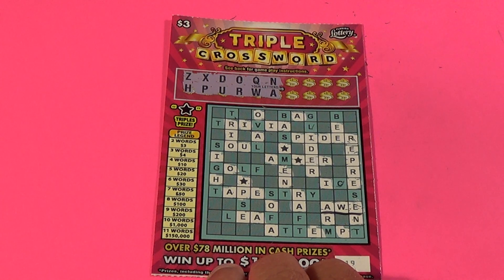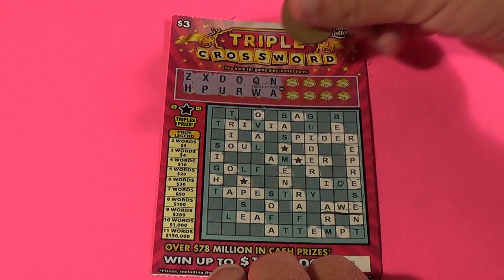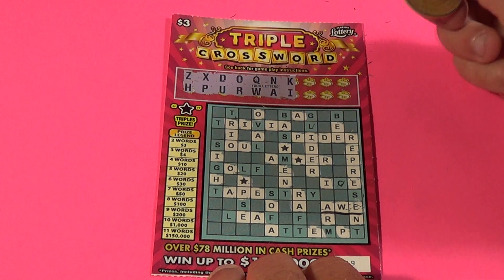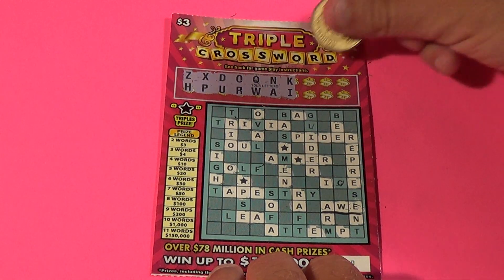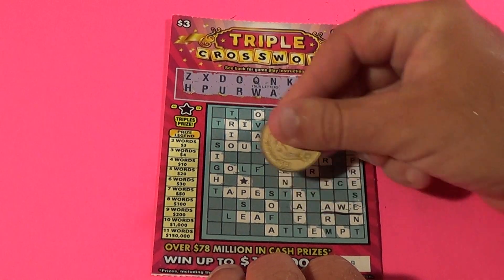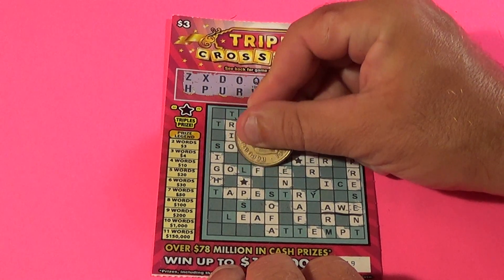On to the third and final ticket and we have one word which is 'all'. Let's see what these eight letters can do. K and an I - we've done the I's already and we do not have a K. F and a G - we've got a G there, there's an F, there's another F, there's a G and an F.